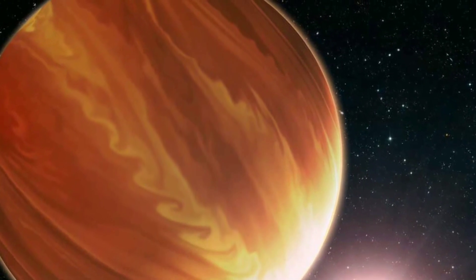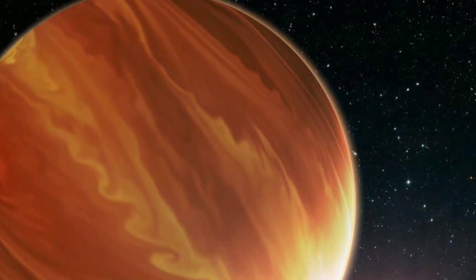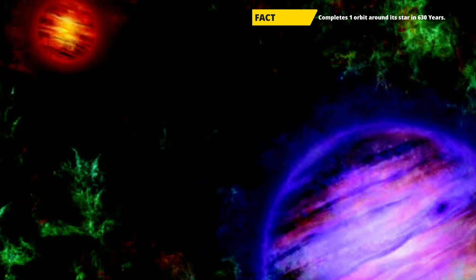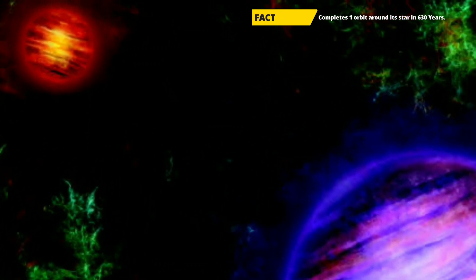It is just 14 million years old, which is quite young compared to our 4.6 billion years old Earth. It completes one orbit around its star in 630 years, and its average distance from its star is about 92 astronomical units.